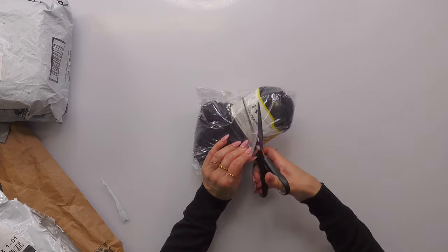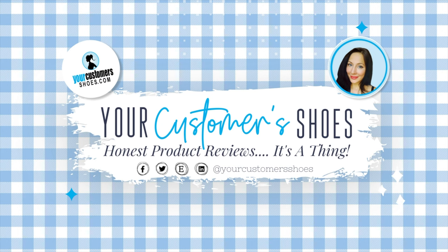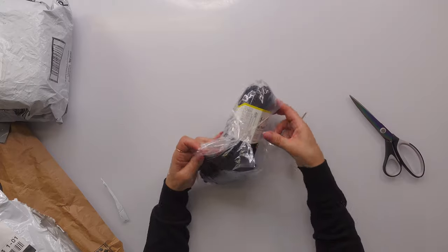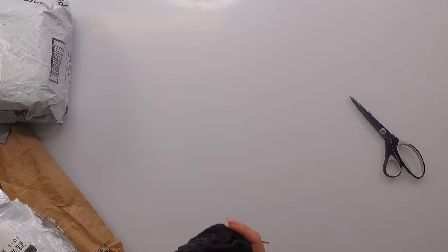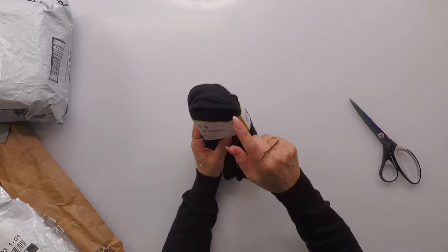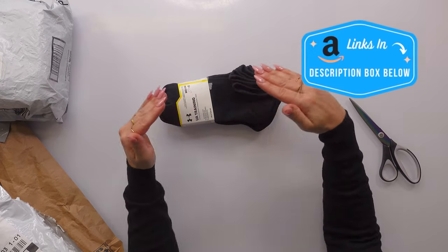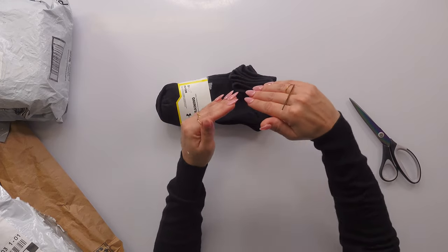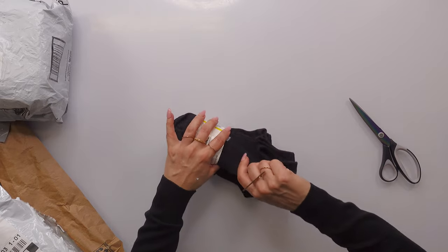I'm so excited. These are socks! I'm like a middle-aged man over here getting excited about getting socks, but I love them. They're so comfortable. I love where they hit on my leg, like under my shoe. You can't see them popping out of the top and they never slip under my ankle. So for me, these things are a yes.